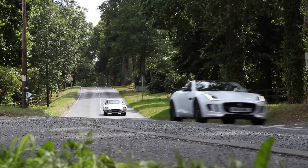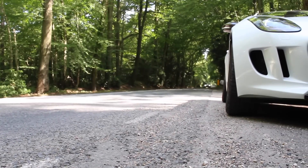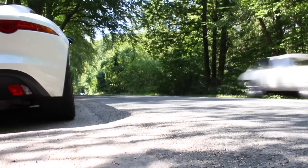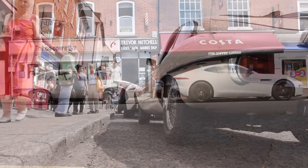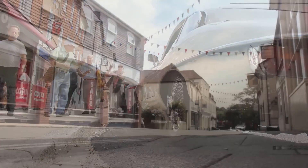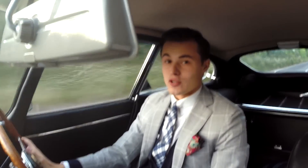Not only does the E-Type provide a different drive, but an overall different experience. The F-Type is stunning and turns heads, no doubt. But the E-Type sparks lovable nostalgia in older generations and an inexplicable excitement in younger ones. People want to come up to you, talk to you — it really disarms the public. You become approachable, they want to teach you about the car and learn from you. The E-Type is very special, and it's only until you've really seen, felt, and driven it that you get an idea of what the F-Type is truly all about.